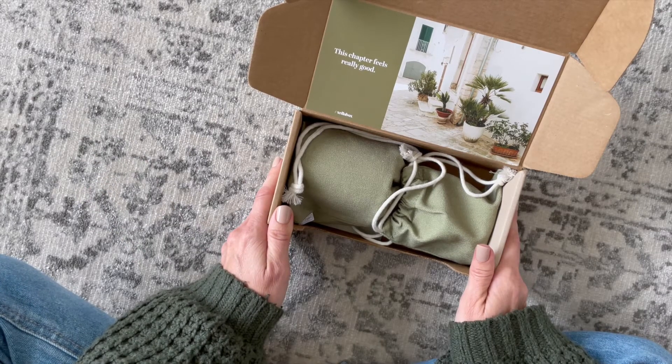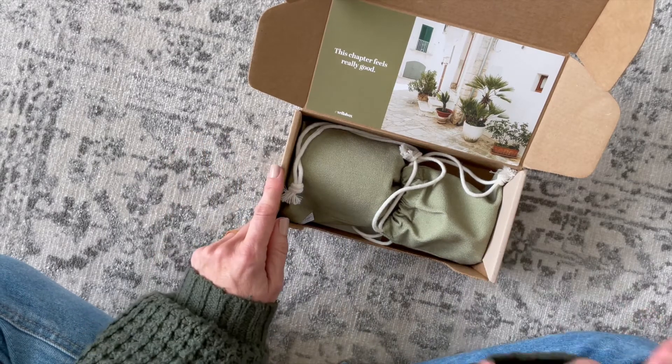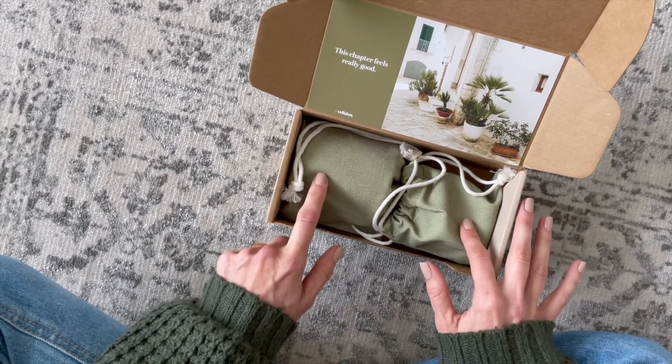Let's quickly go over the details just in case you're not familiar. Vella Box is a monthly candle subscription. They have three options to choose from: you can get their small candle for ten dollars a month, their large candle for twenty, or you can get both for thirty.